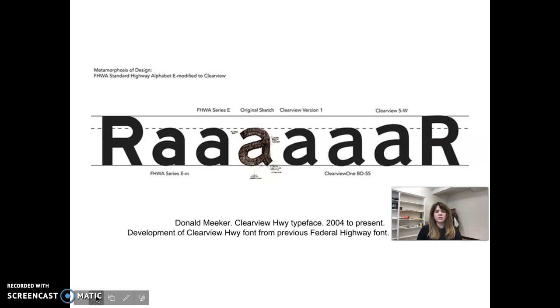Here are examples showing the development of the ClearView highway typeface — how they changed the 'a,' adding that little curved end to make it more recognizable at a larger distance. They made the space in the 'a' more pronounced and exaggerated. The 'r' is basically the same but with a little more rounding. Pretty interesting overall.